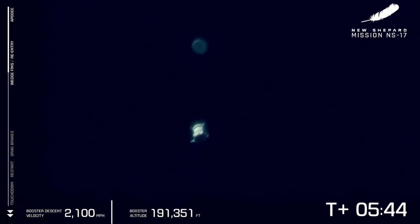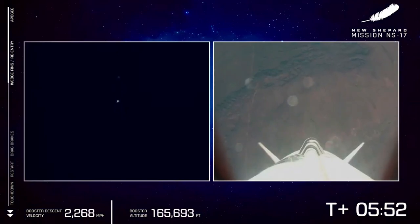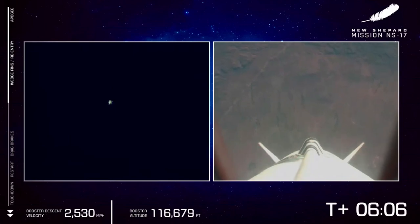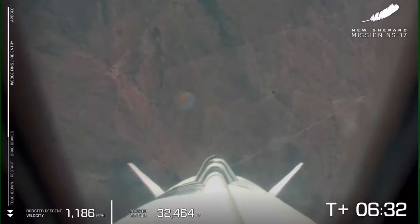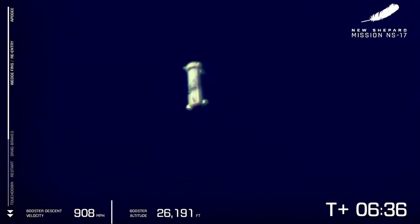You can see those two beautiful distinct crafts in the middle of your screen. That West Texas desert is starting to come into focus. Those drag brakes will be deploying shortly as the booster reaches its maximum reentry velocity, which is just under Mach 4. That booster shape causes a lot less drag than the crew capsule, so the booster will win this race back to Earth.